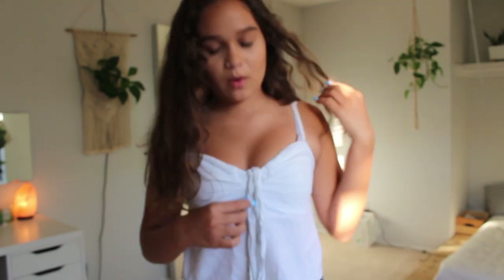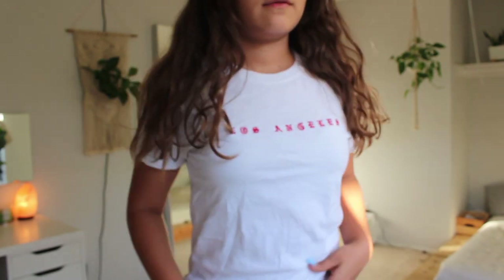This next top is very cute — it's white, a little wrinkly right now, but it just ties right here with spaghetti straps. Next top is also white — it's like a t-shirt and it just says 'Los Angeles' in this red old English font.